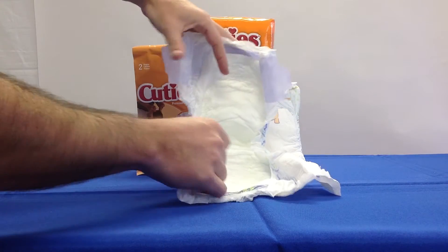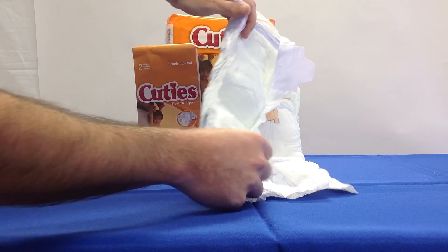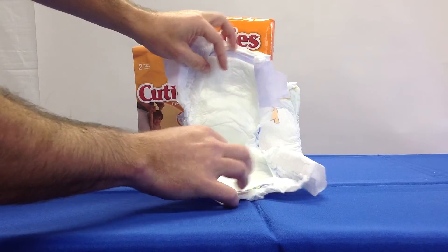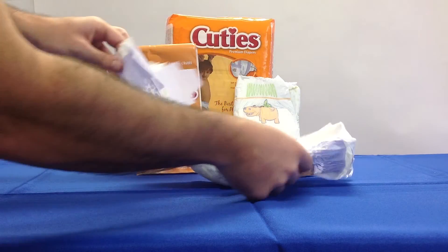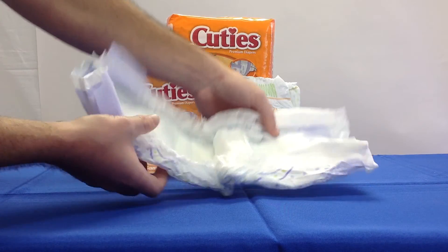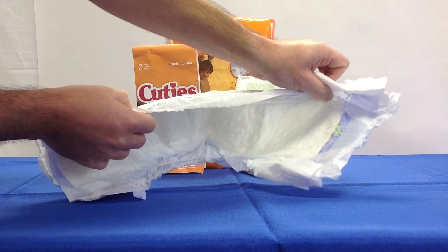Ventilated areas allow air to freely migrate to the skin, helping maintain skin wellness and comfort by reducing heat buildup. The elasticized inner leg cuffs provide a custom fit, create a seal, and protect against leakage.